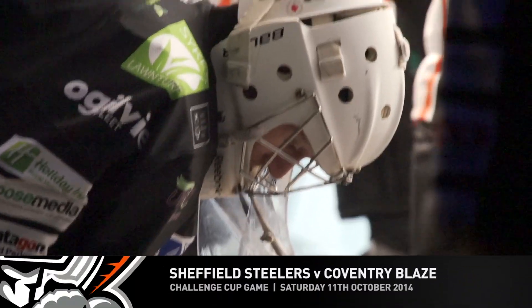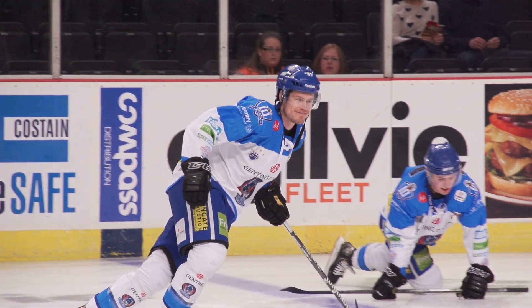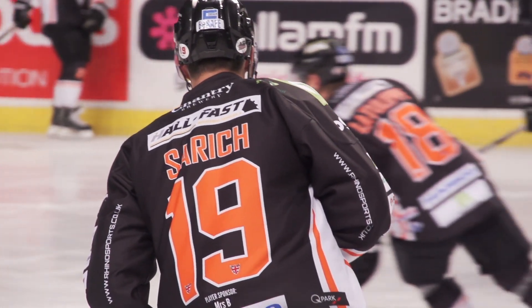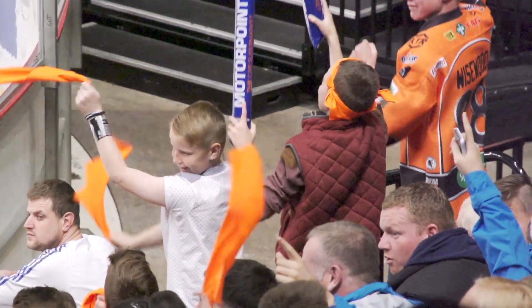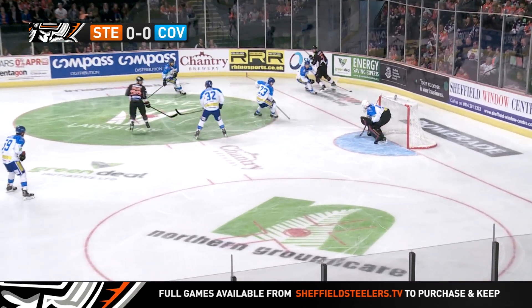Last home game for the Sheffield Steelers in the round robin qualification section of the Challenge Cup against the Coventry Blaze. Stephen Gertsen in town — he'd get a standing ovation. What was Rod Savage doing on the ice? Three weeks ago he broke his leg. The Sheffield Steelers and the Coventry Blaze.